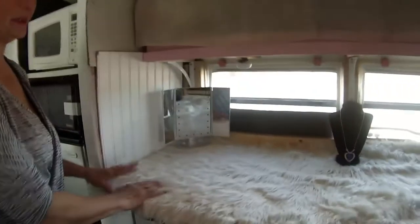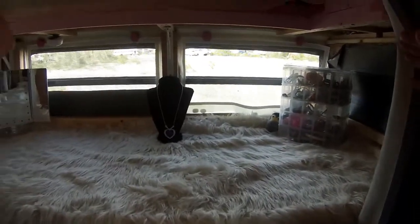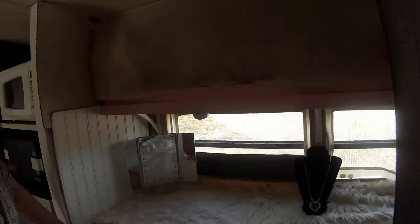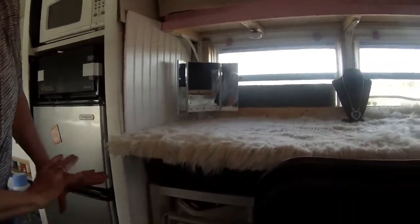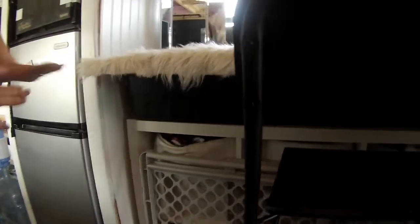My daughter has her own little office area here where she sits when she does her computer work, draws, or crafts. She has a whole storage area over here where we built shelves with a little lip so everything stays and we don't have to worry about it.